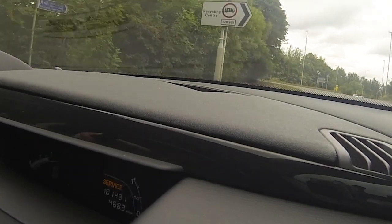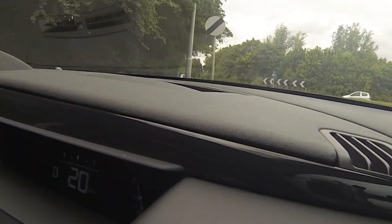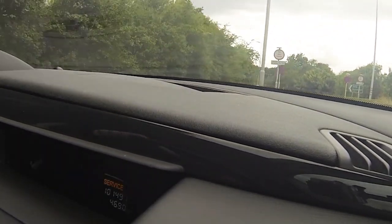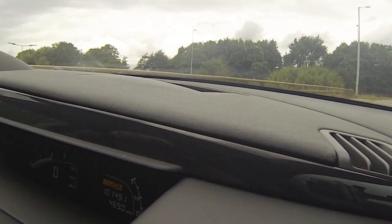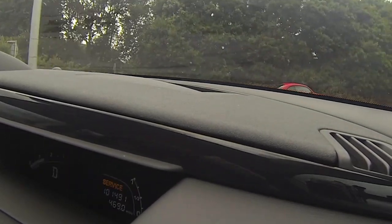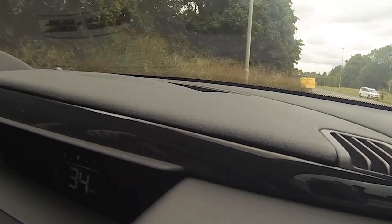The torque is maybe around 370 to 380 pounds foot, which is quite a lot. So before we do the remap, I wanted to set a benchmark and then do it again after the map, so I can let you know what difference it has made.